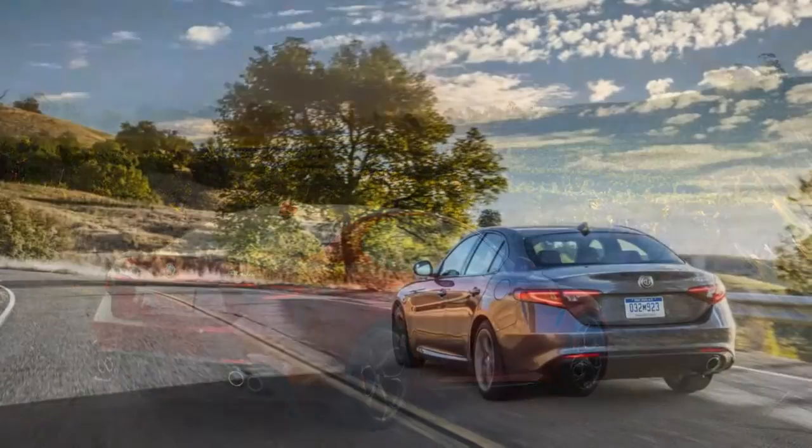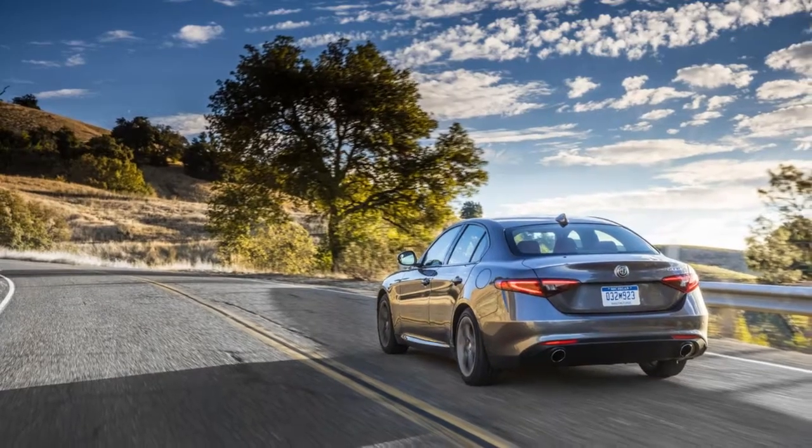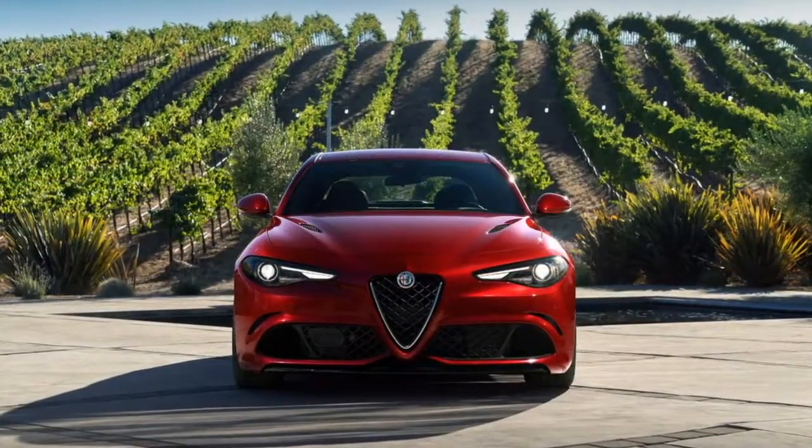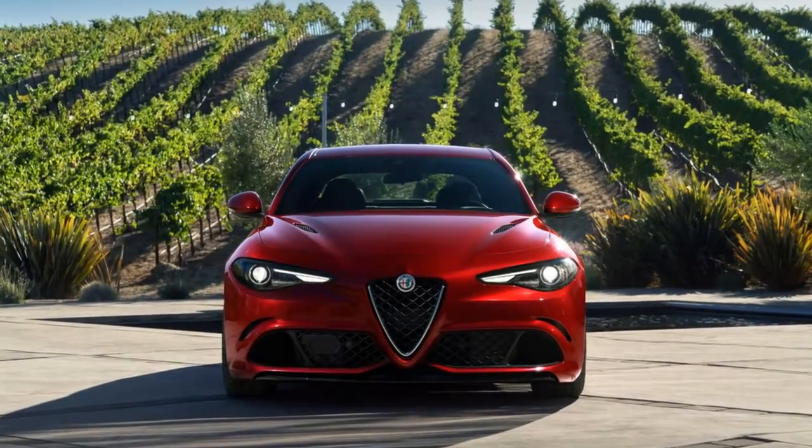Kudos to Alfa for making numerous interior and exterior paint combinations available, including Stromboli Gray, which we're told is named after the volcanic island and not the dish.